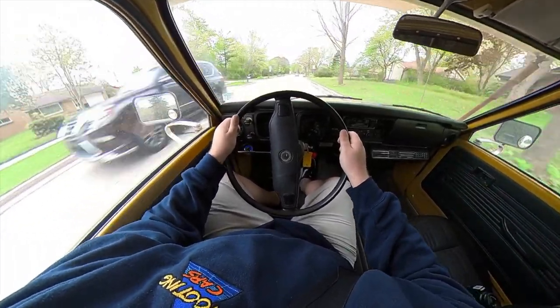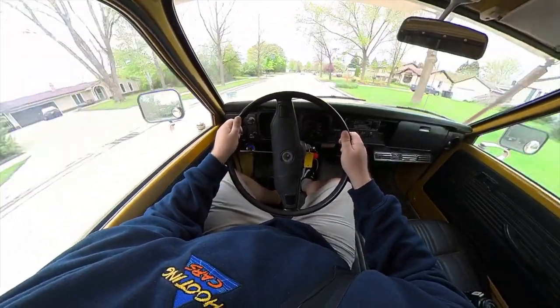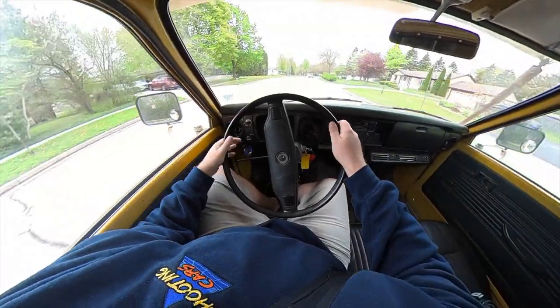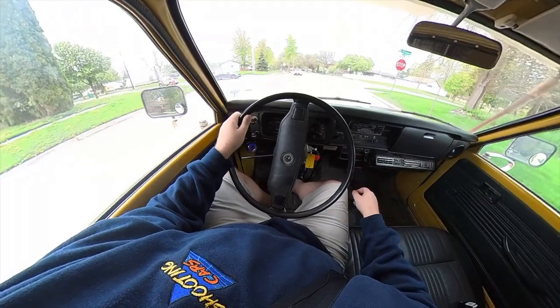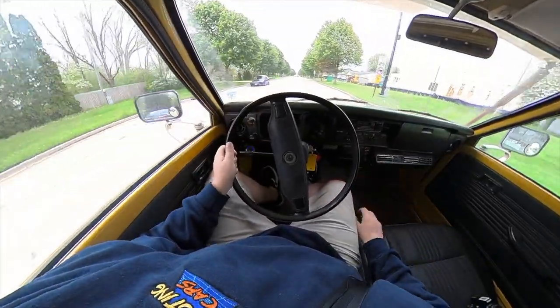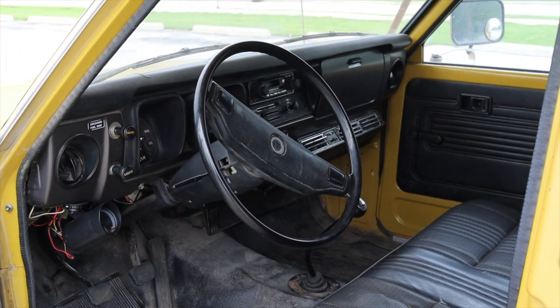How does it feel to actually drive the Sun Raider? It's actually really good — it drives way better than I thought it was going to. It still has all the attributes that made the Toyota pickup from the 70s so good, just a lot heavier. It feels like that walk out to your car after Thanksgiving at grandma's. It's still sporty and fun underneath, but with all the added weight of the camper it can be a little much.